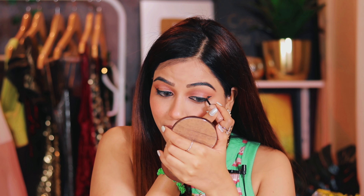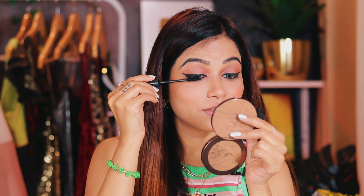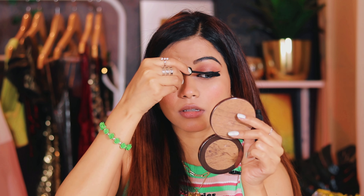Next is mascara. I love this mascara from Sugar — it's a very nice mascara. It gives a beautiful curl and also adds volume and length to your lashes.